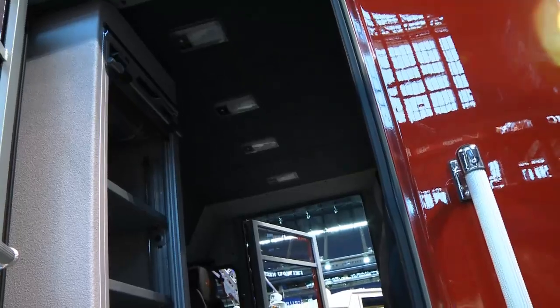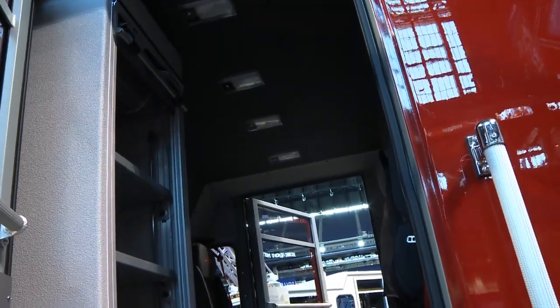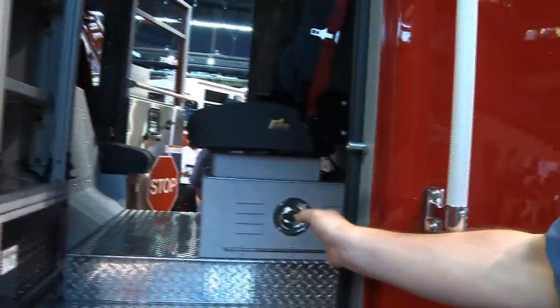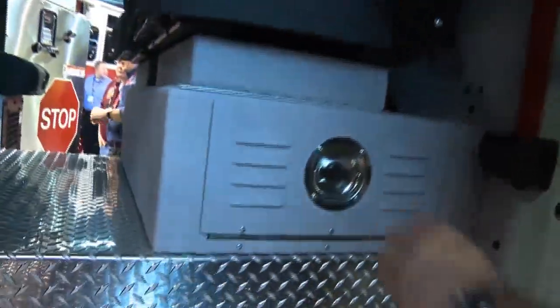We have an EMS compartment here where we are going to run ALS equipment out of this unit. All of our long EMS equipment — our KEDs, traction splints — are going to be inside here.